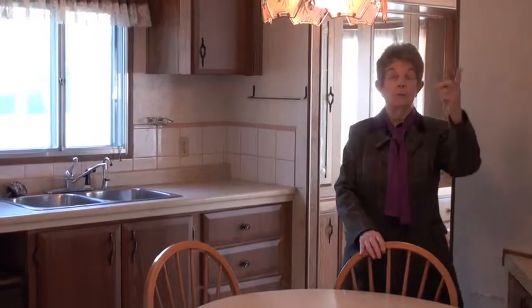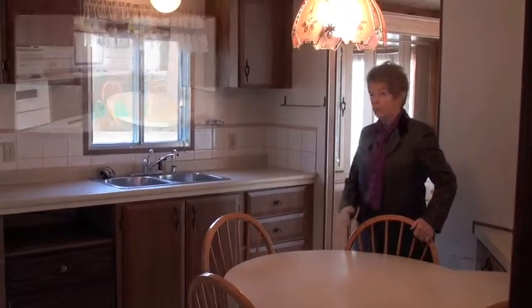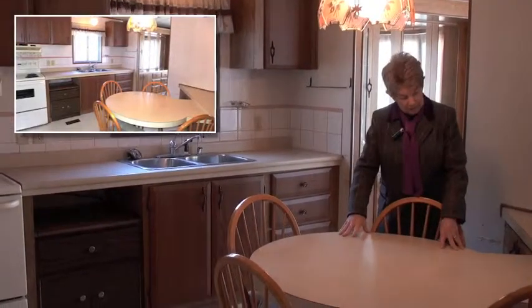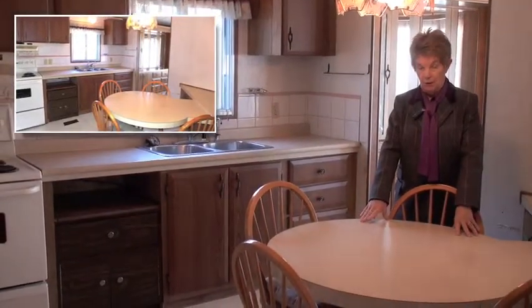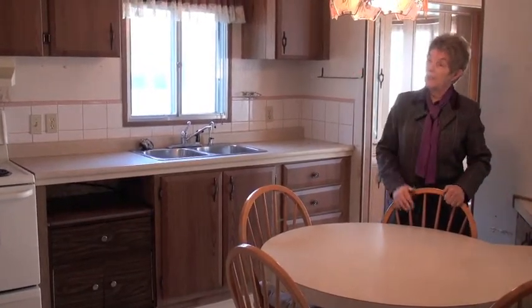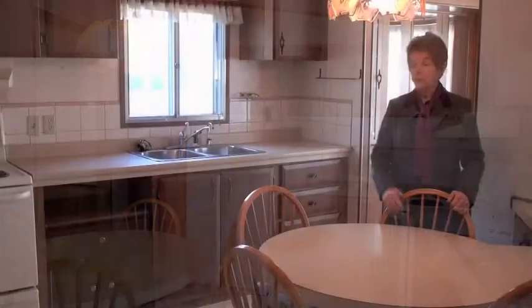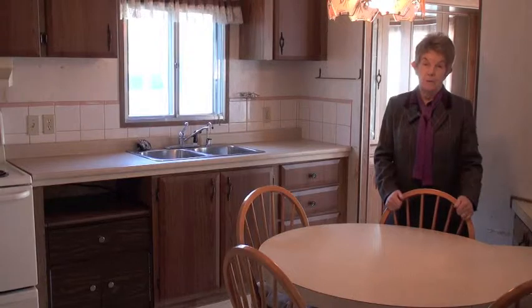Now here we are in the kitchen — again with a vaulted ceiling. The cabinet faces were replaced, the countertop was replaced. There's a neat eating area in the kitchen, and a lot of cabinetry underneath. On the other side of this wall we have the laundry pair. There's more cabinets, room for a freezer, and another door to the outside.